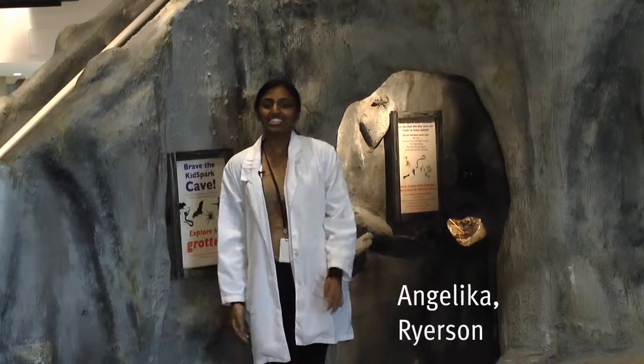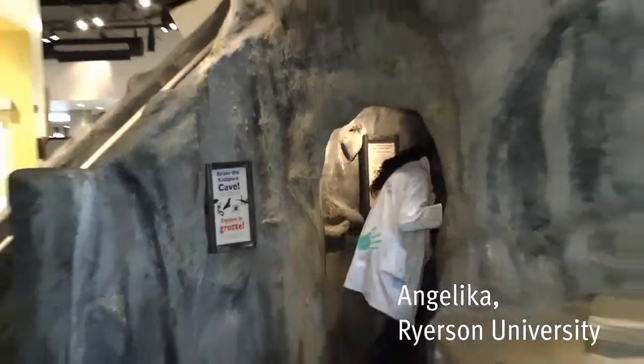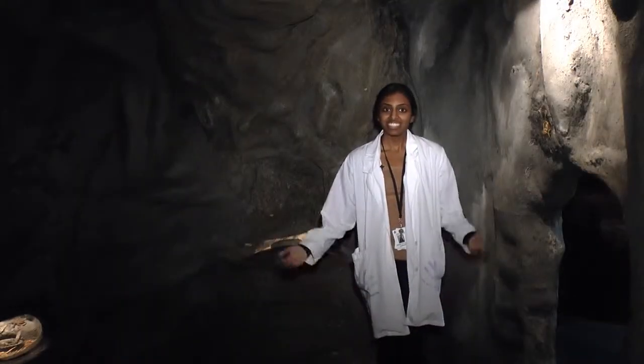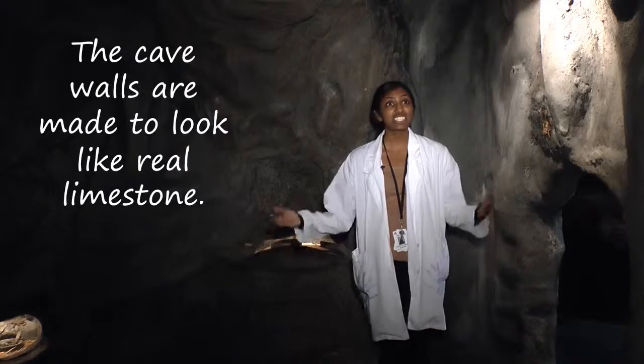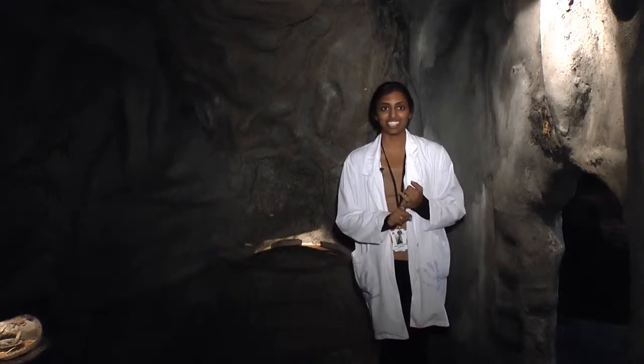Hi everybody! Let's go on an adventure today in the cave! Now we're inside of the cave. This is actually a simulation of a real cave, and the main two purposes of it are exploration and investigation.